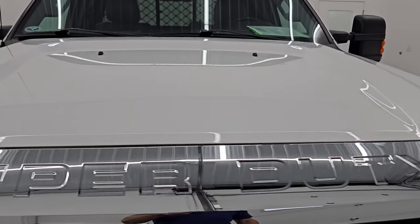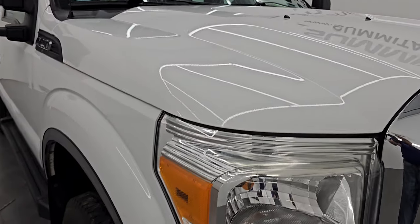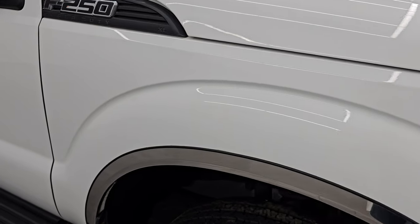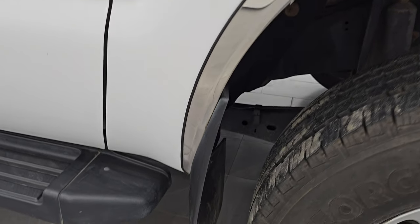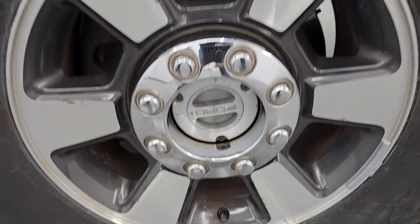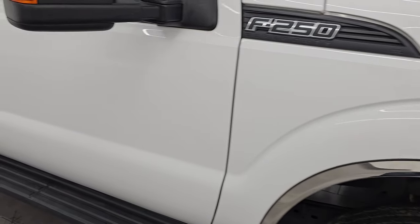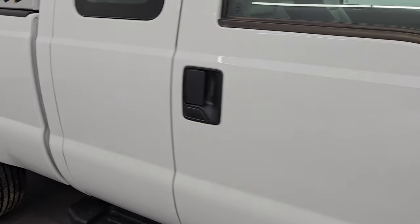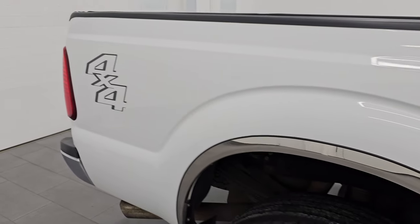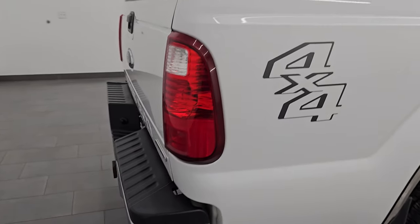The hood is in excellent condition as well — I didn't see any major dents or dings on there. The passenger side front fender is in really nice condition as well. Passenger side front wheel is in pretty nice shape. As you go down this side of this 2016 Ford F-250, take note of how clean the body is, how reflective and mirror-like that paint is.